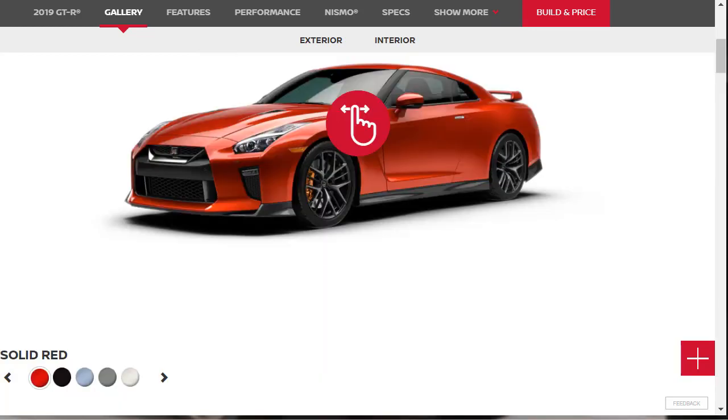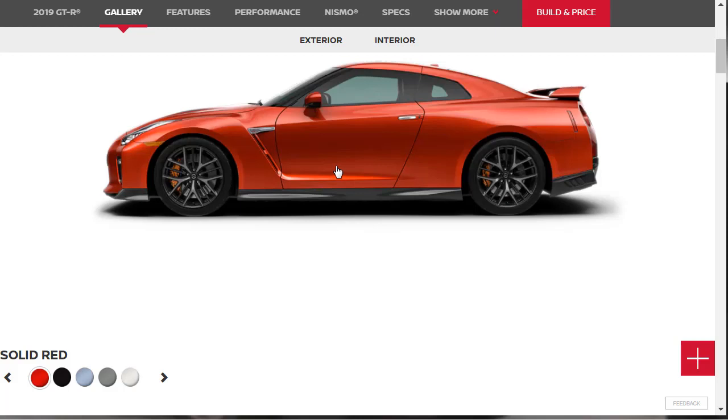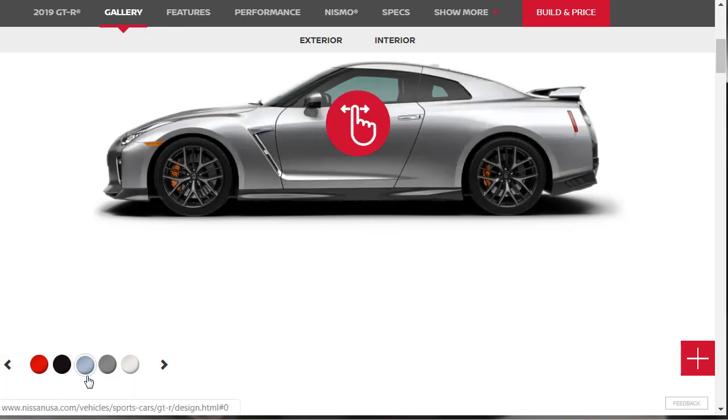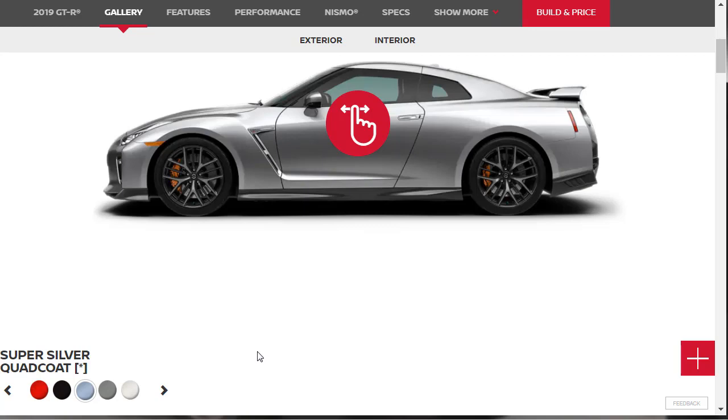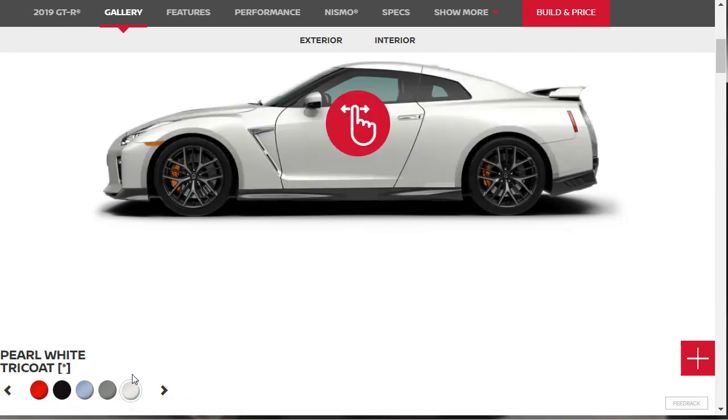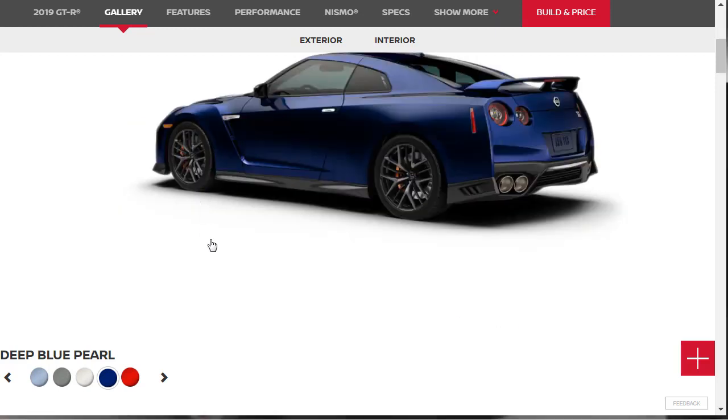Let's jump into this build and price of the 2019 Nissan GT-R, also known as Godzilla. I like this car — I think it's hot. Every now and again I see these things running around on the road and they are really fine. Let's look at some exterior colors. This one's called Solid Red. Then they have Jet Black Pearl, Super Silver Quad Coat — I like that name and the paint too — then Gunmetal, I see a lot of them in that color, then Pearl White Tri-Coat. I'm always a sucker for those tri-coat pearl whites. And finally there's Deep Blue Pearl, which looks pretty good.